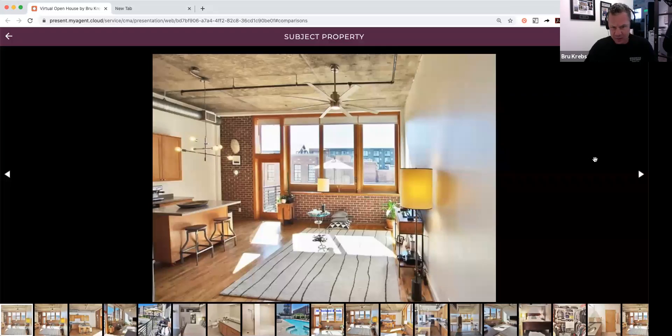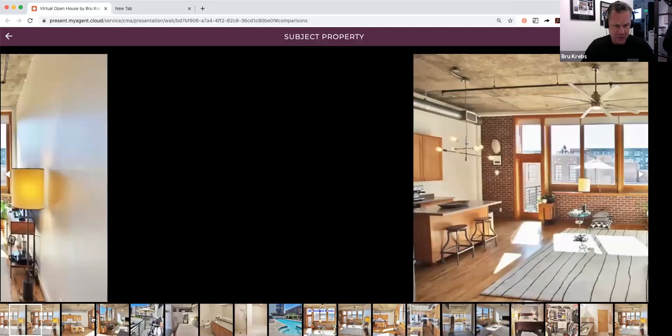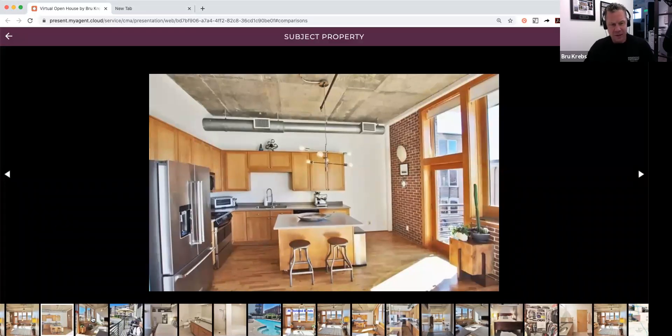It has Corian countertops. Looking at the kitchen, it does have stainless steel appliances — that refrigerator is fairly new. It does have a microwave vent hood on the left side, and then behind that is the dishwasher. Like I mentioned, it does have gas cooking, so it's a fantastic place to cook, and the gas is all included in the HOA fee, which is really nice.